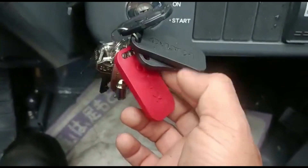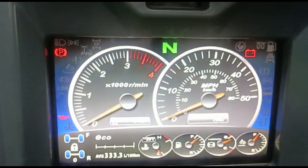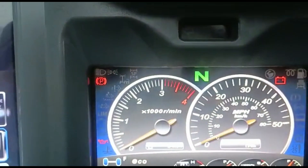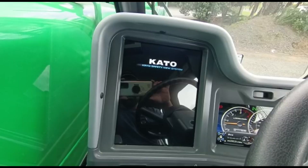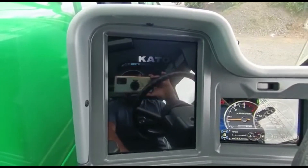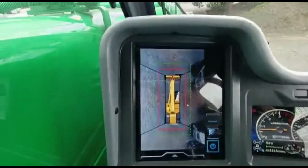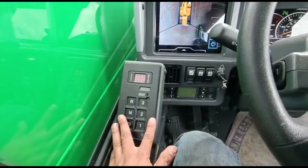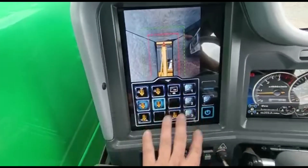There are black and red parts of the car, and there is a little storage. There is an instrument cluster here, an information display, and a safety viewing display. There is a 360-degree view.